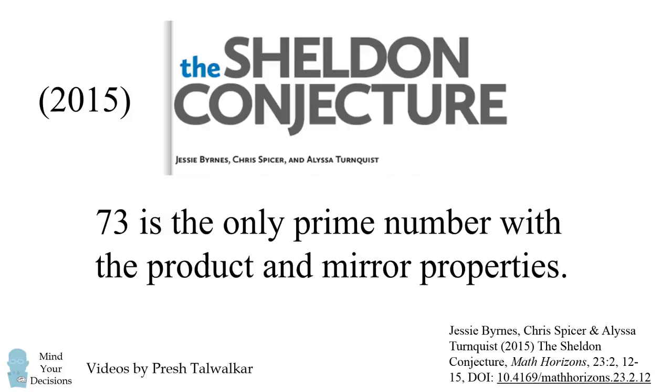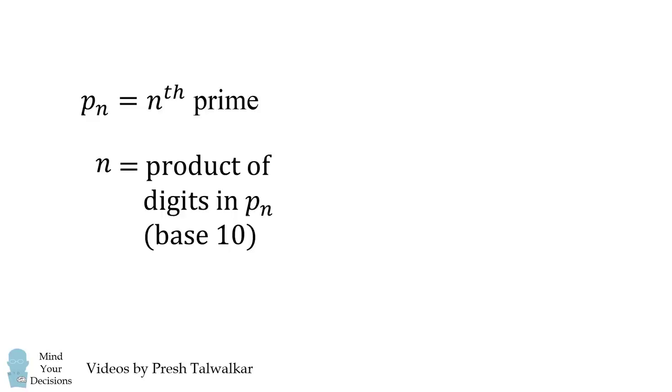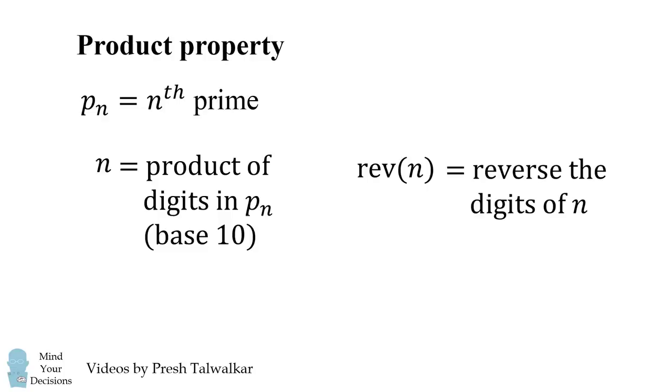How can we translate these properties into mathematical language? Let's get started with the product property. We'll write p(n) to be the nth prime. The product property is that n is equal to the product of the digits in p(n), and we want this to be in base 10. Now let's define the mirror property. We'll define the function reverse(n) to be reversing the digits of n. The mirror property is that reverse(p(n)) equals p(reverse(n)).